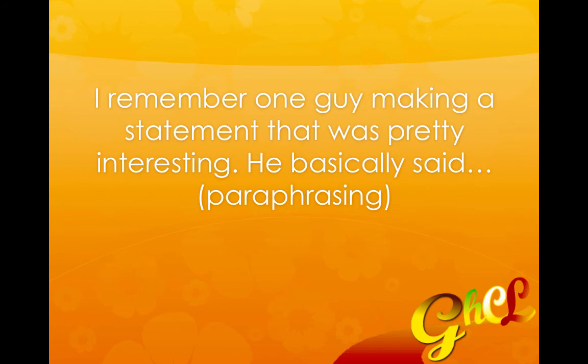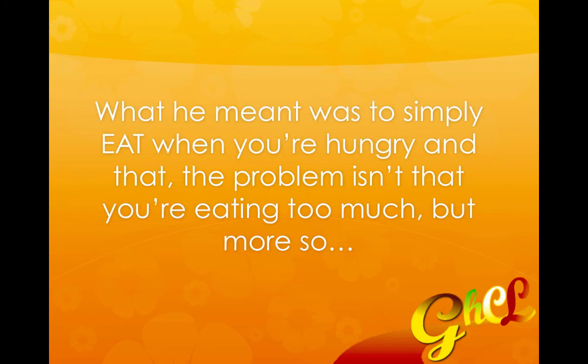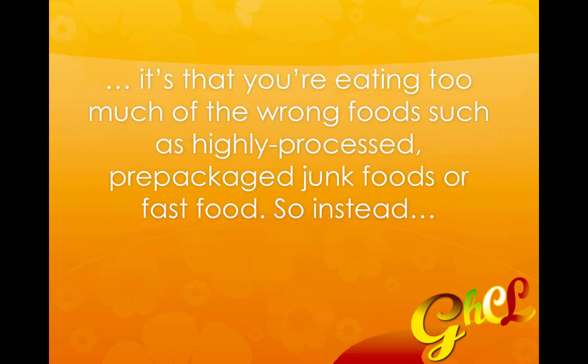I remember one guy making a statement that was pretty interesting. He basically said — and I'm paraphrasing here — the best appetite suppressant is food. If you think that sounds redundant, what he meant was simply to eat when you're hungry, and that the problem isn't that you're eating too much but more so that you're eating too much of the wrong foods, such as highly processed, pre-packaged junk foods or fast food.